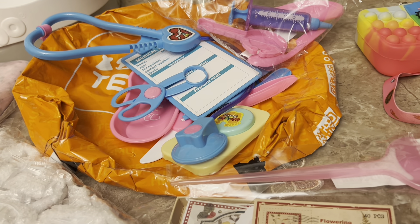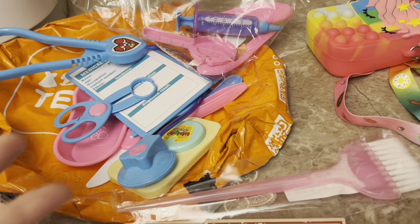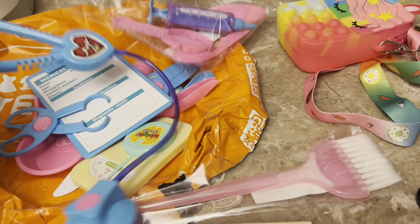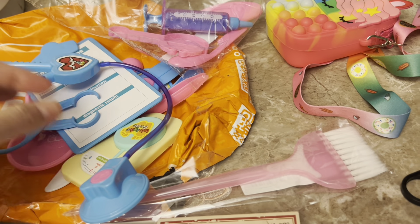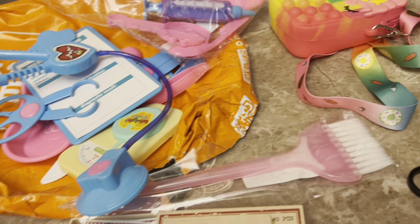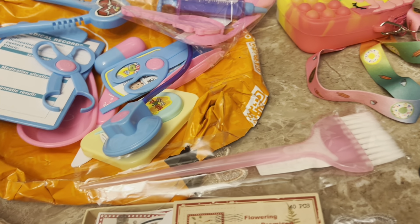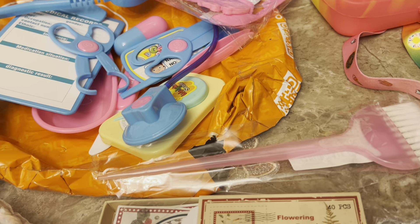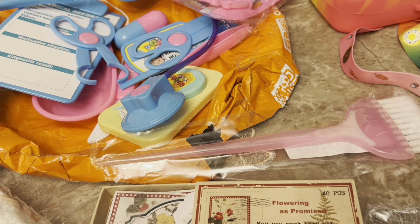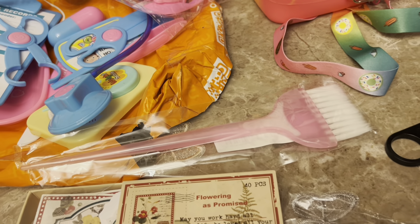If I was looking at toys at bigger stores or even the dollar stores in my area, I would have spent minimum five dollars. This set was like four dollars and change, so it's pretty reasonable, and I didn't have to go out to buy anything. It's just a perfect cute little set. I am definitely hooked — I can see what everyone is talking about. Thanks so much for watching, until next time, take care, bye!